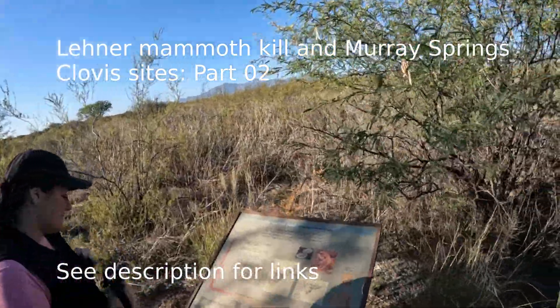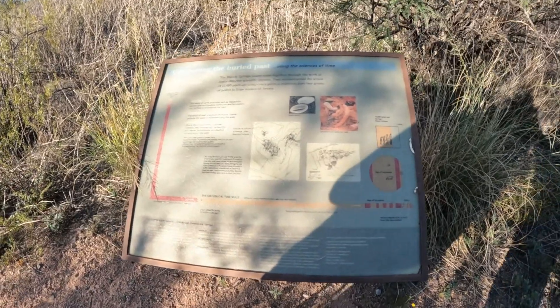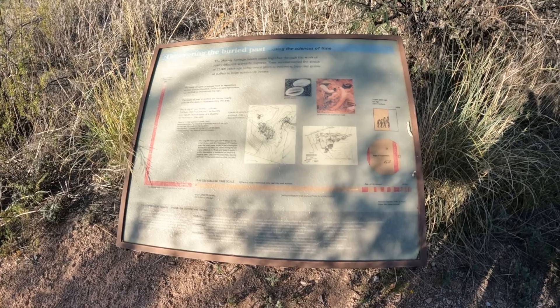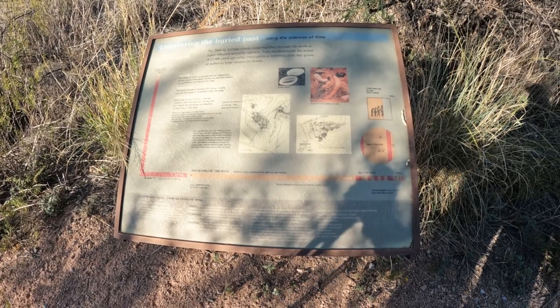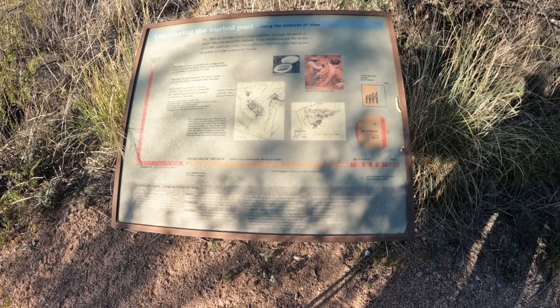I'm covering the buried past. It's pretty hard to get this — they're just hard. Using species, using sciences of time. Yeah, it's very cool.